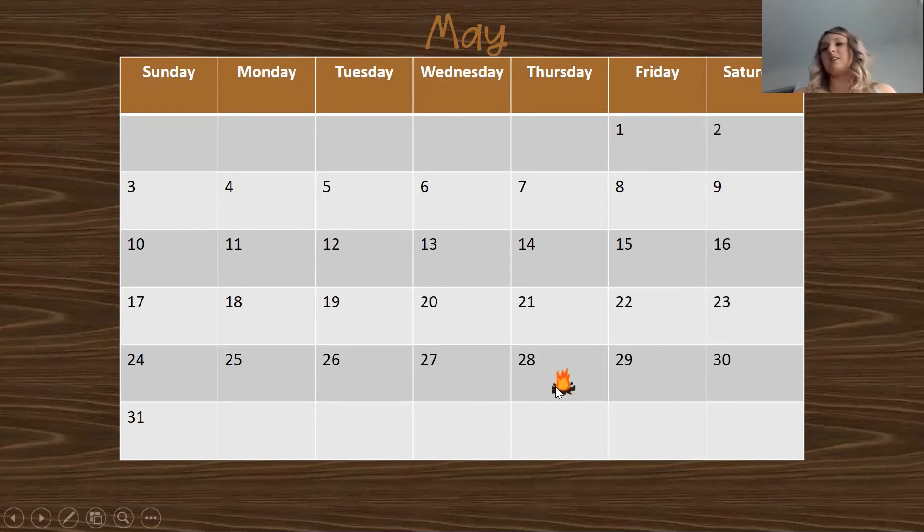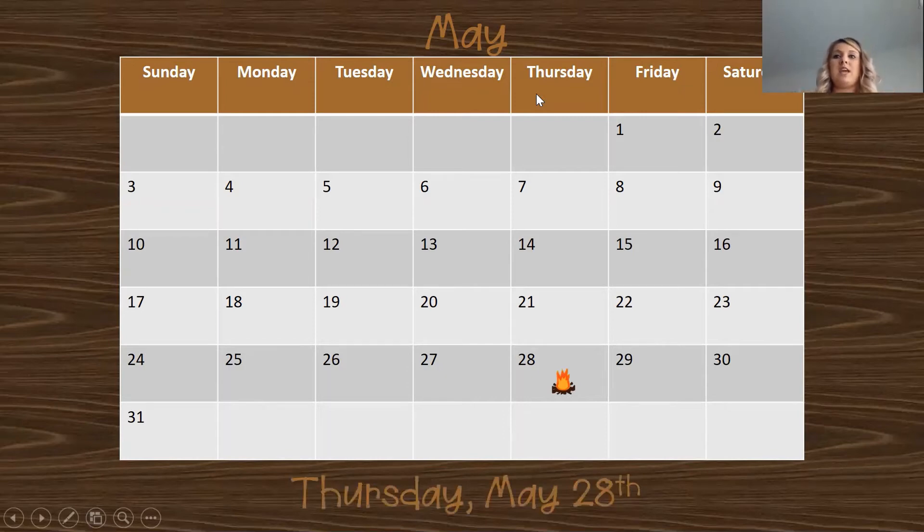Today is the 28th. Let's look up and see what our day of the week is: Sunday, Monday, Tuesday, Wednesday, Thursday. Today is Thursday, May 28th.